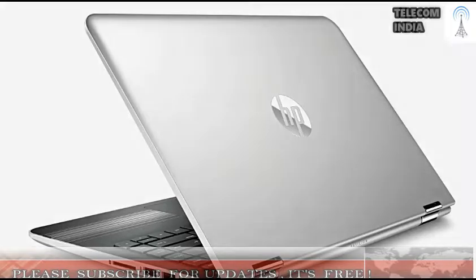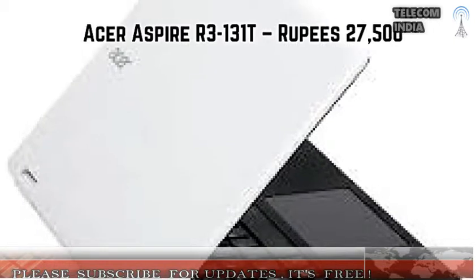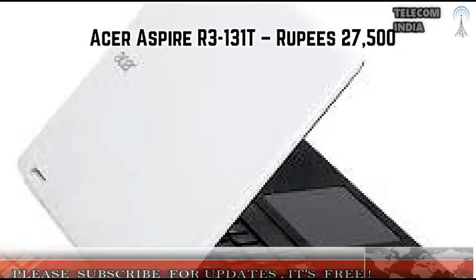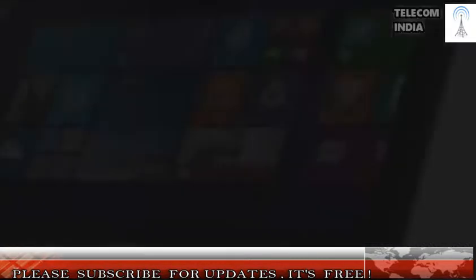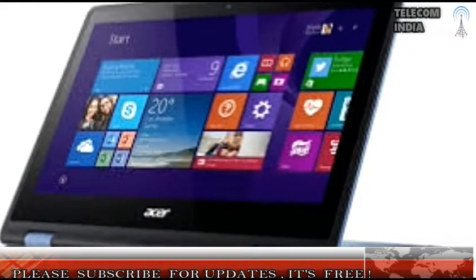1. HP Pavilion 11-0052 — Rupees 26,900. Display: 11.6-inch touchscreen. Processor and Graphics: 1.6GHz Pentium N3710 Processor, Intel HD Graphics 405. RAM and Hard Drive: 4GB RAM, 500GB Hard Drive. Operating System: Windows 10. Miscellaneous: 2x USB 2.0, 1x USB 3.0 ports.